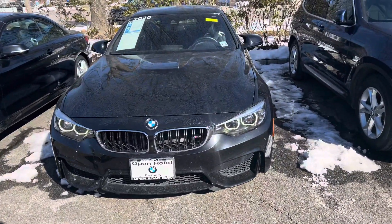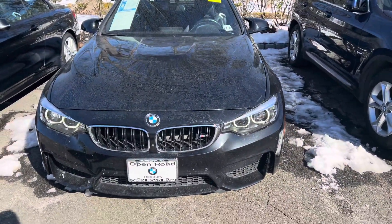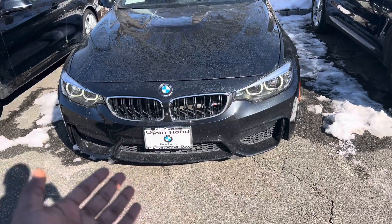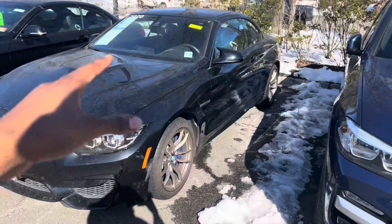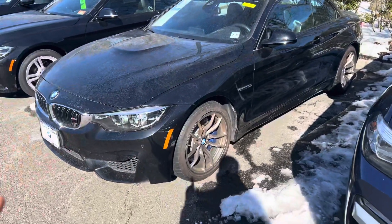What's going on guys? Teron Drives here with another quick video. This is a 2020 M4 F83 — so this is the convertible M4 2020.